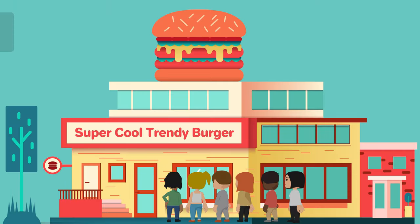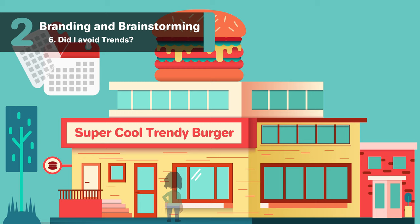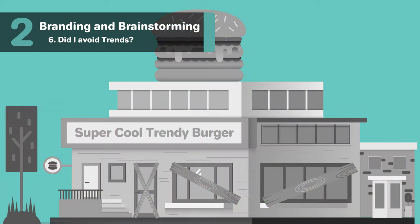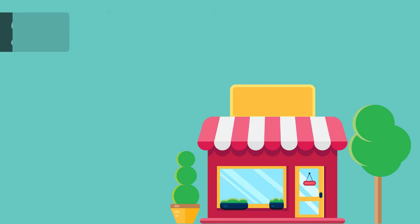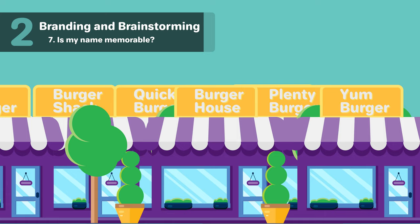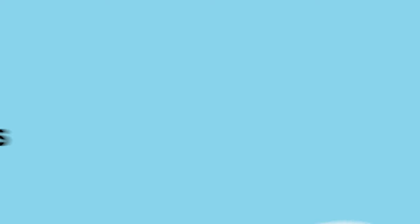Did I avoid trends? Naming your business based on trends might give you a small boost in initial customers, but you'll end up dating your business when the trend fades away. What may be a funny joke or reference at the time will fade and no one will understand. Is my name memorable, or is it too narrow or literal? Although you want a simple name that describes your business's mission, you don't want one so unoriginal that it won't stand out. You want to convey your niche or your uniqueness, and your name is a great place to do that.